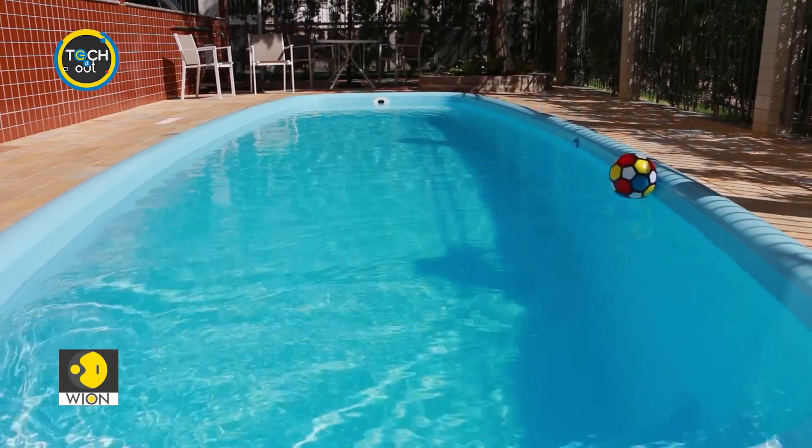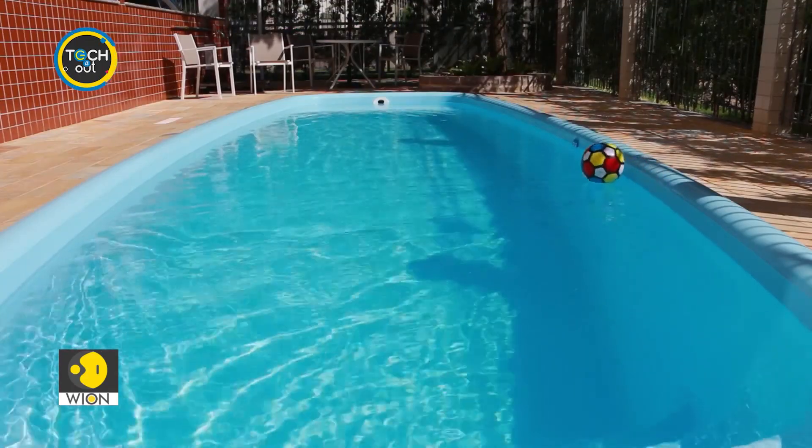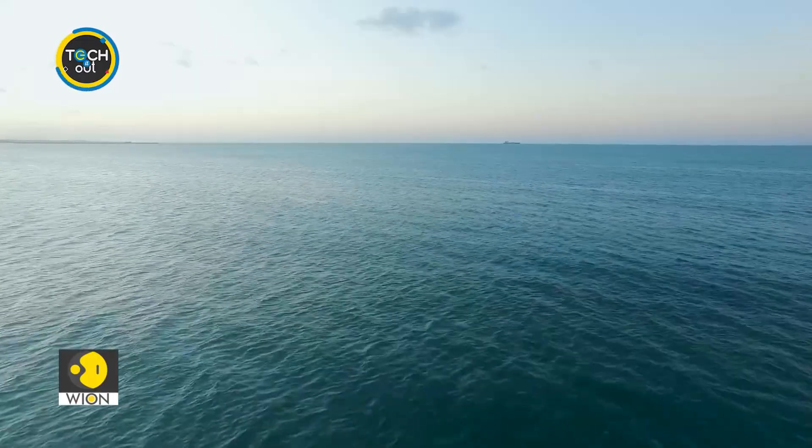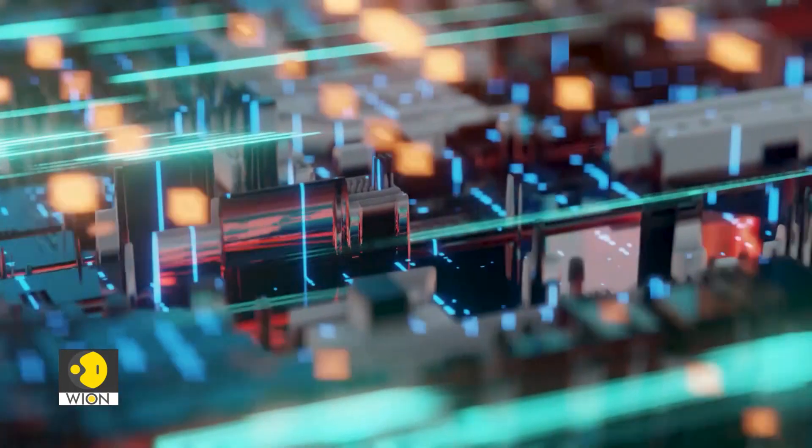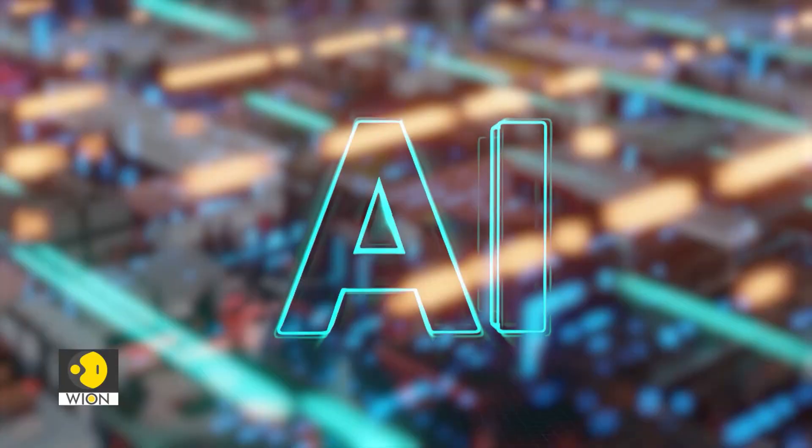Imagine trying to find a tiny drop of oil in a huge swimming pool. That's exactly how tough it is to spot an oil spill out in the open ocean. But now there's a new helper, and it's called artificial intelligence technology.